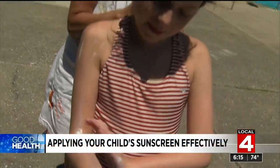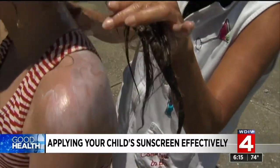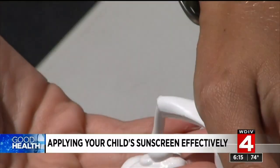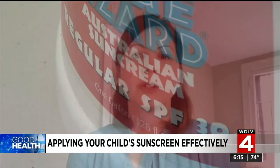Just a single bad sunburn in childhood can raise the risk for melanoma, the deadliest form of skin cancer. Correctly and consistently applying sunscreen with an SPF of 30 or higher lowers that risk. Studies have shown that most of our sun exposure happens in childhood — we're outside running around playing, playing sports, and that's when we get a lot of our sun exposure. So it's really important to think about sunscreen and sun protection at a very young age.